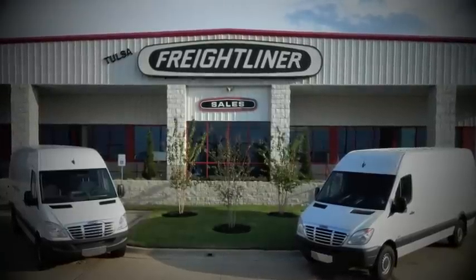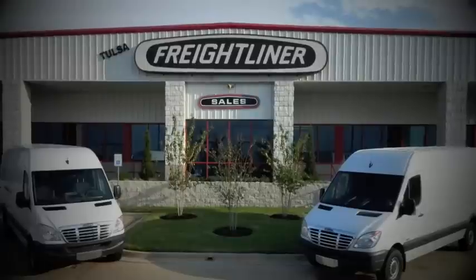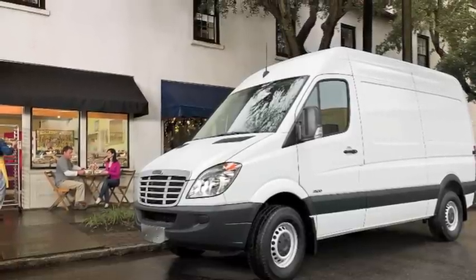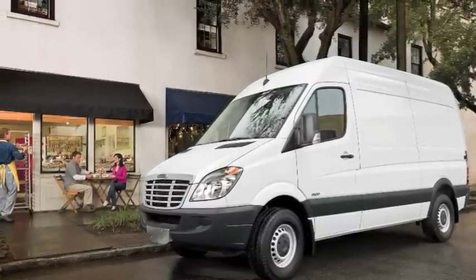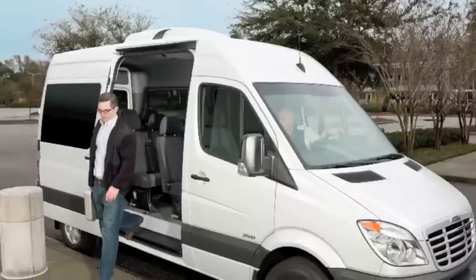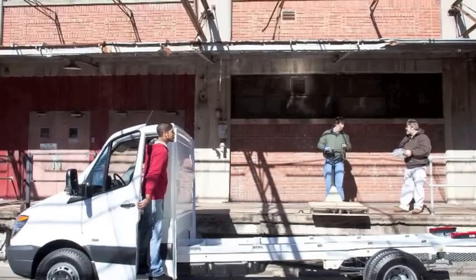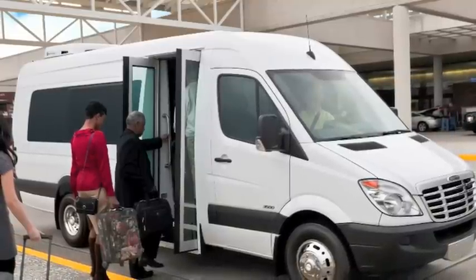Welcome to the ATC Tulsa Freightliner walk-around for the 2013 Freightliner Sprinter van. Sprinter takes great pride in a diverse lineup of commercial vehicles, including the Sprinter cargo van, Sprinter crew vans, Sprinter passenger vans, the versatile Sprinter cab and chassis, and lastly the Sprinter minibus.